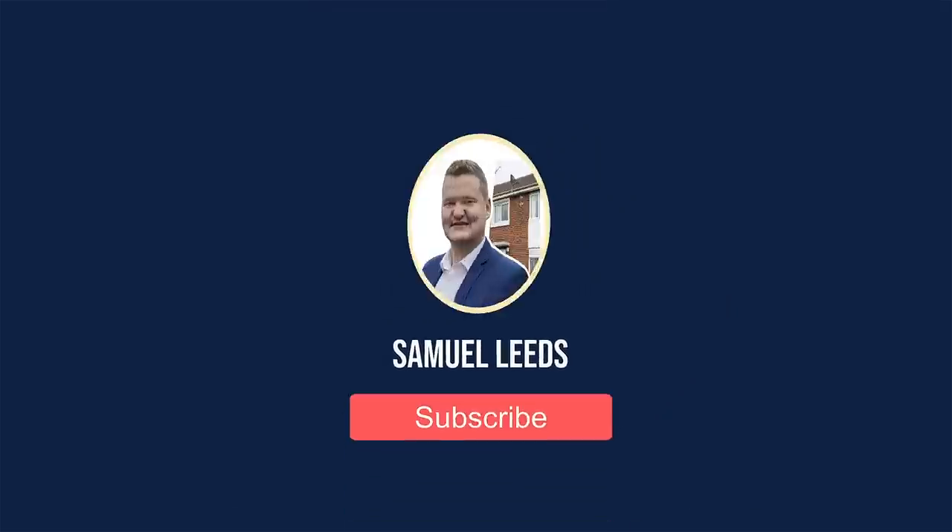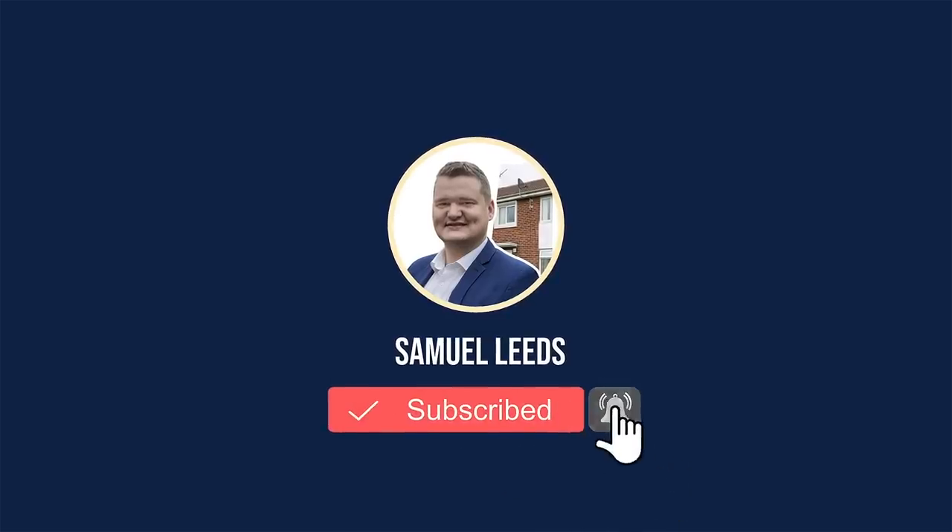Hi, Samuel Leeds here. In this video, I'm going to be giving you some absolute golden nuggets on how you can find properties heavily below market value. You may hear professional investors always using the term BMV, which stands for below market value.